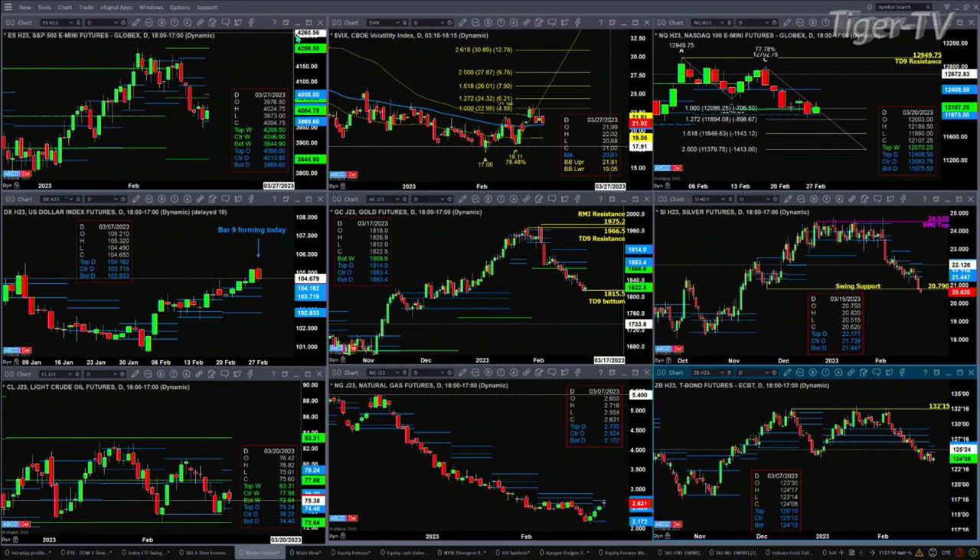Take a look at the U.S. dollar index — today will form bar number nine of a TD nine count. That says the U.S. dollar index should top between today and tomorrow. A higher high can form tomorrow and still maintain that pattern.